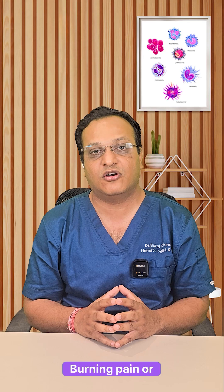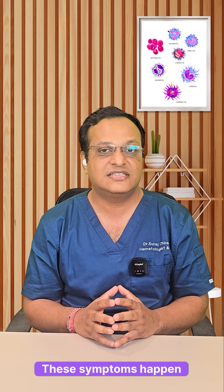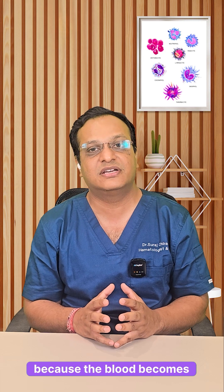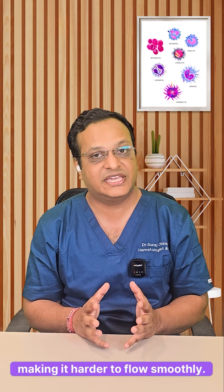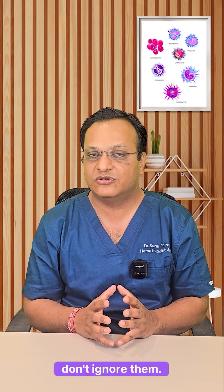Fourth: blurred vision or double vision due to sluggish blood flow. Fifth: burning pain or redness in the hands and feet, known as erythromelalgia. These symptoms happen because the blood becomes thicker than normal, making it harder to flow smoothly.